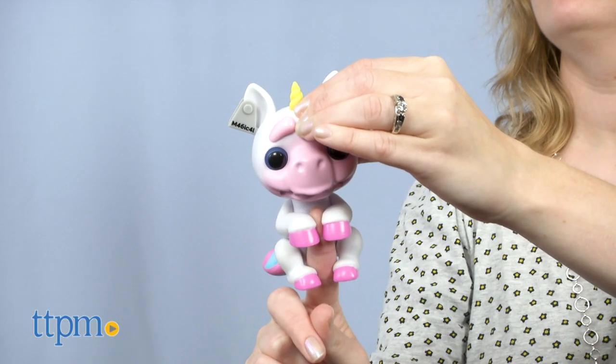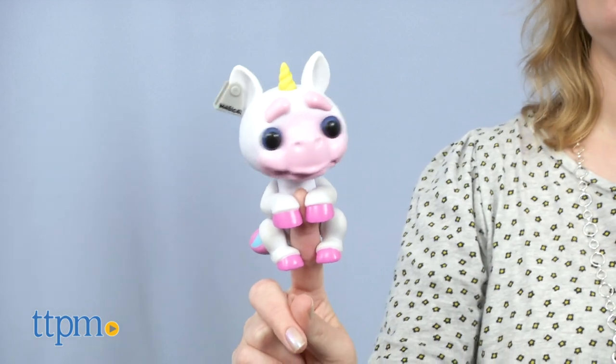These are cute, creepy, and pretty cool. I'm definitely loving the Unicorn. Which one of these is your favorite? Tell me in the comments.